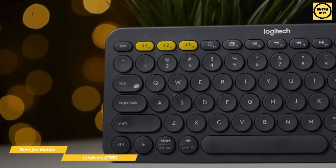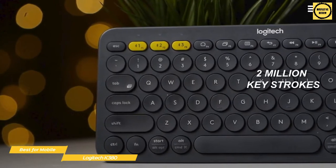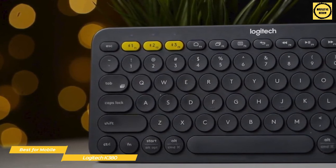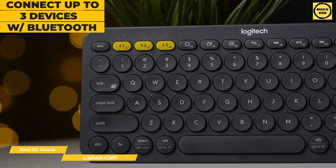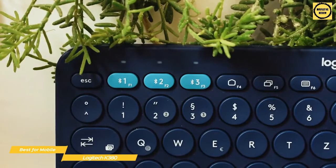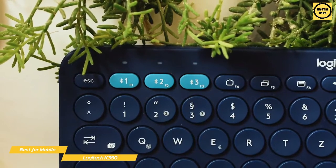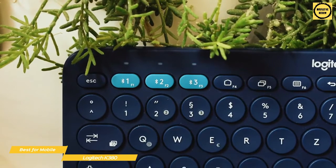Logitech calculates the battery life to be equivalent to two million keystrokes, so obviously your mileage will vary. This wireless Bluetooth keyboard offers multi-platform support, and like the Logitech MX Keys, can connect up to three different devices, and they can be switched between using the three yellow buttons on the top left of the keyboard. For example, you can have one button paired to your computer, another paired to your smartphone, and the third paired to your tablet. Switching between them is as easy as touching any one of the three buttons.